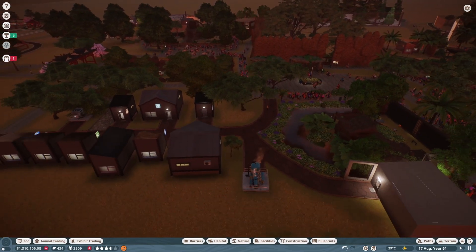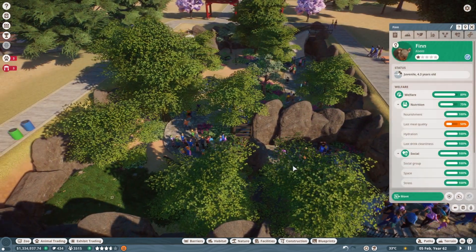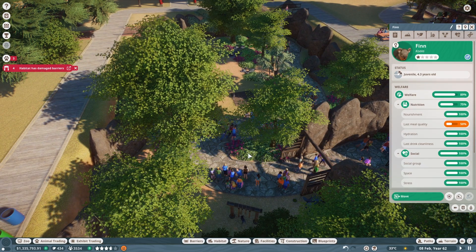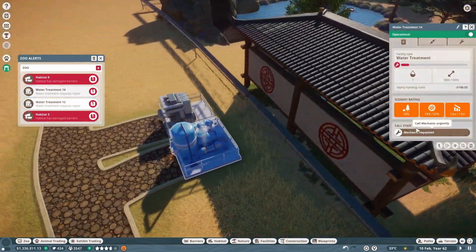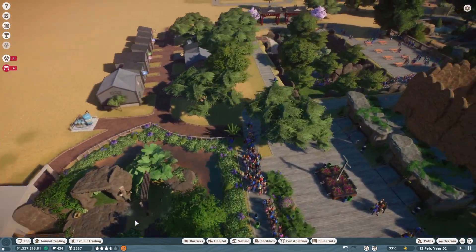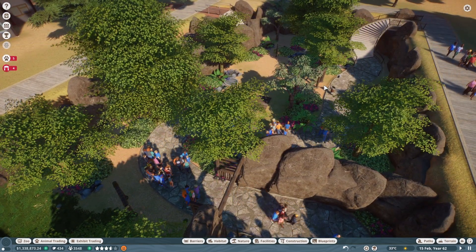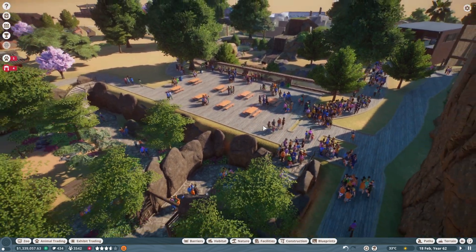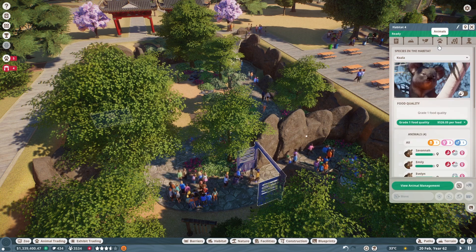It is the morning in our zoo — actually probably more like the afternoon. We do have a koala that is going to be maturing. We have some damaged barriers and water treatment that needs to be taken care of. But also, I think putting in the restaurant has actually saved our zoo a little bit because the guests can eat, have fun, and they're not littering.